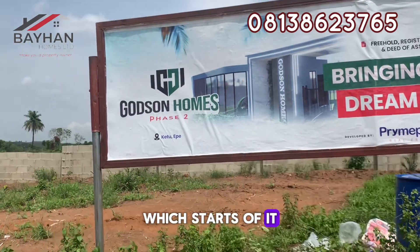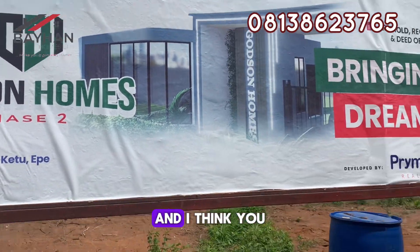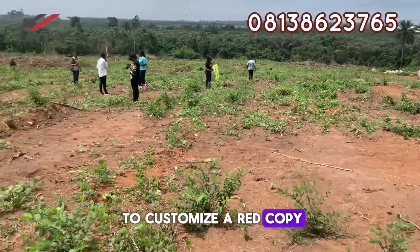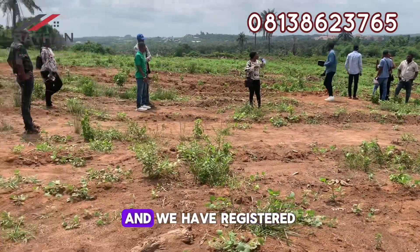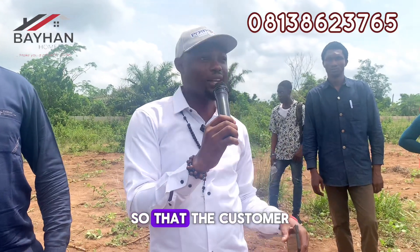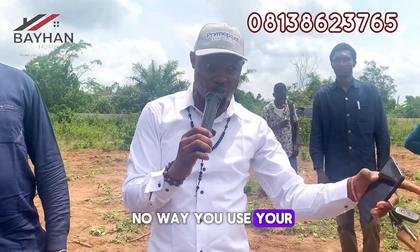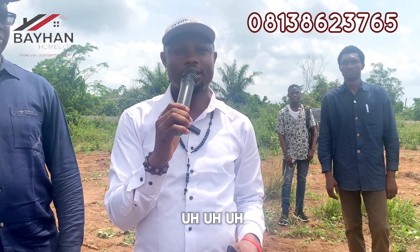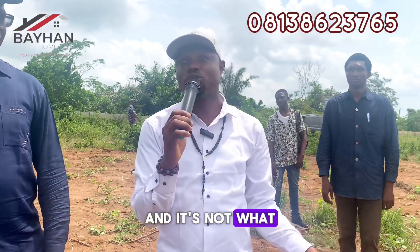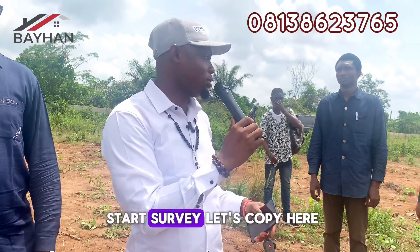The estate has a registered survey. What we give to customers is a red copy — a registered survey. We have a professional survey and we have the registered red copy. We are not giving the professional survey; we give the red copy so that the customer can use it to go and process their own C of O directly. Most customers may not know the difference between a professional survey and a registered survey. So we give the registered red copy. We also do deed of assignment for customers.